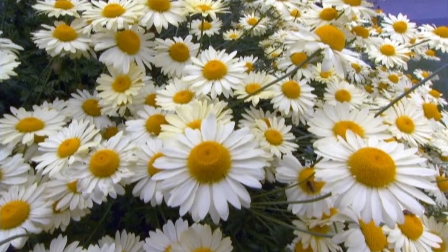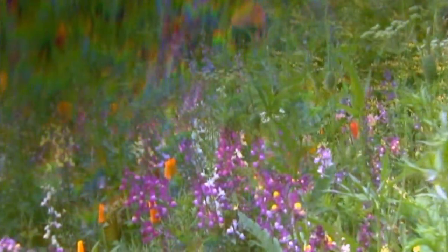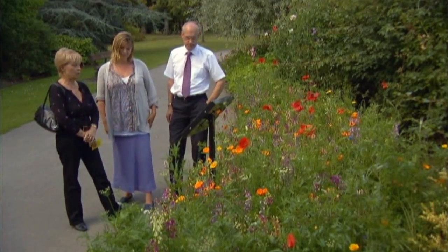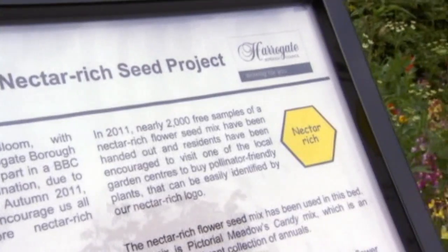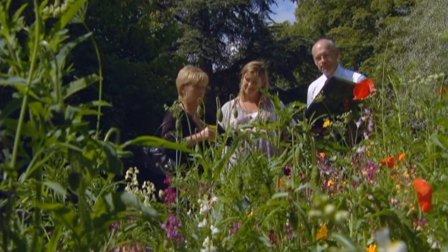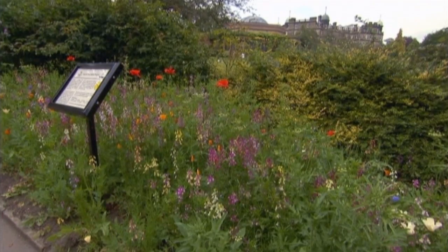Even bigger changes to Harrogate's traditional planting schemes are being introduced in the famous valley gardens, starting with a project that Mary has set up to get more nectar-rich flowers in gardens across the town. This was a little project I dreamt up over the winter, really just to encourage people in Harrogate to put nectar-rich plants in their own back garden. The idea was I sent away for a kilogram of meadow mix seed, decanted it into nearly 2,000 individual bags, packaged them all up and gave them out to local gardeners, who then distributed them to their friends. And an equivalent of this is now in loads of back gardens throughout the town.